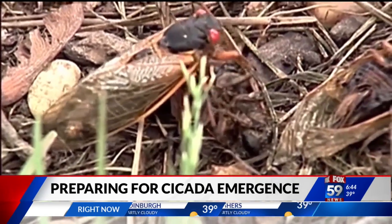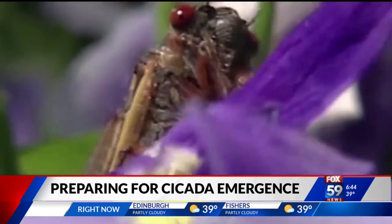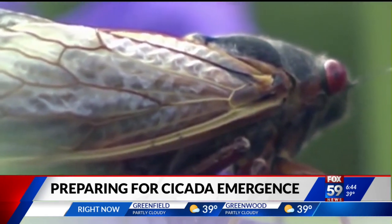Scientists say the bugs will start crawling out as soon as the soil temperature reaches 64 degrees. The first place they'll go is your trees — they could do some damage unless you cover them in netting. You should wrap them now, this weekend, before the cicadas come out, because by the time they come out, it might already be too late.